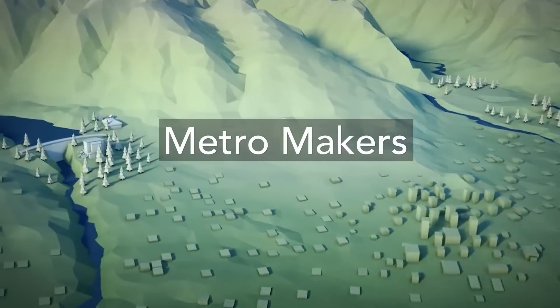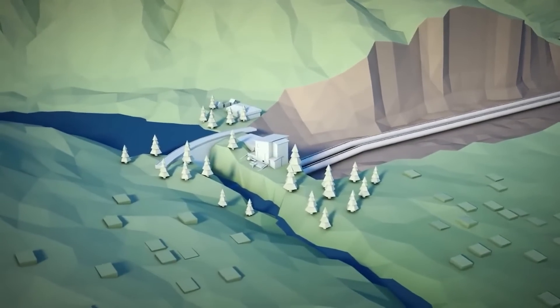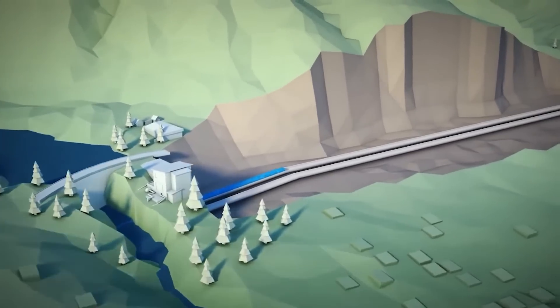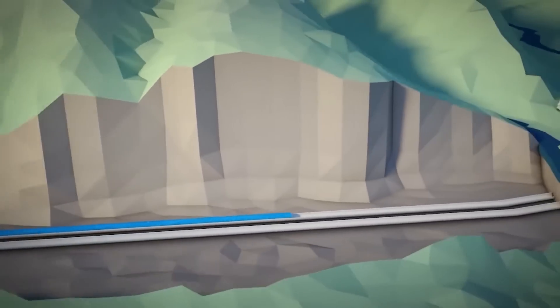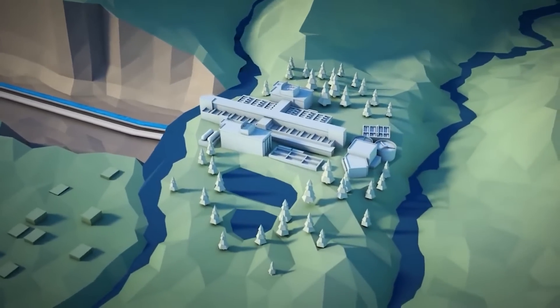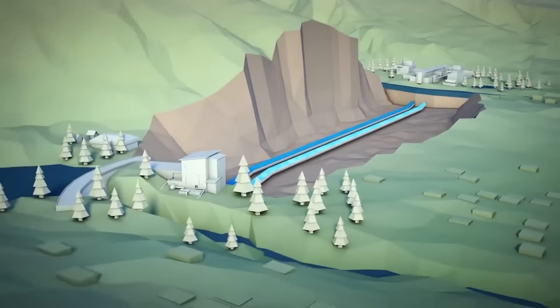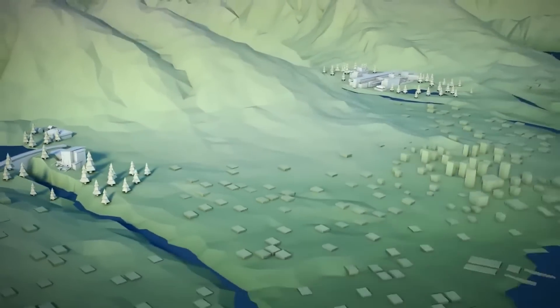Hidden far below the North Shore Mountains is a vital resource: the Seymour Capilano Twin Water Tunnels, which were built in 2015. Today, these tunnels pump up to 500 million liters of water per day to the Seymour Capilano Filtration Plant, where the water is treated and then sent to residents and businesses in the region.